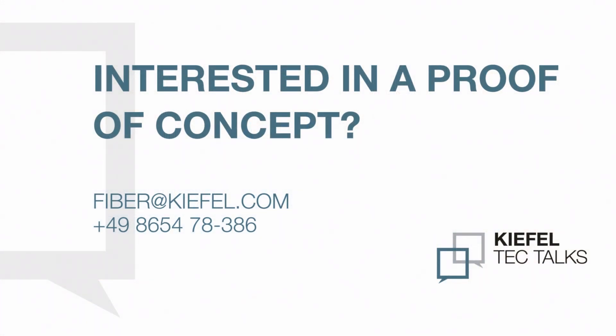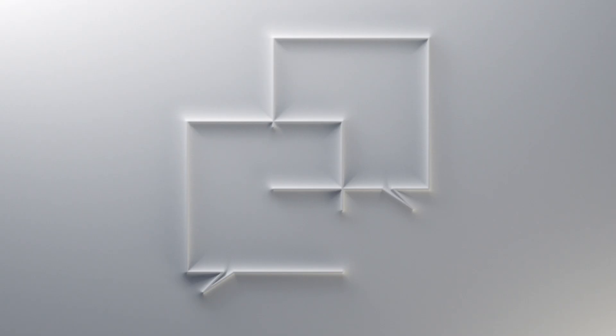Great, thank you very much. If you are interested in a proof of concept or testing your own material in our R&D center, please feel free to contact us. And if you like such videos, please give us a like and subscribe to our channel. Thank you. Thanks very much for watching. Bye bye.